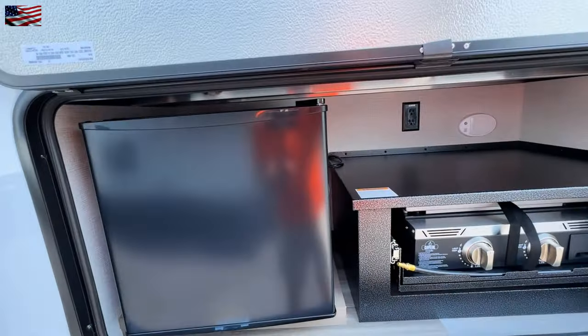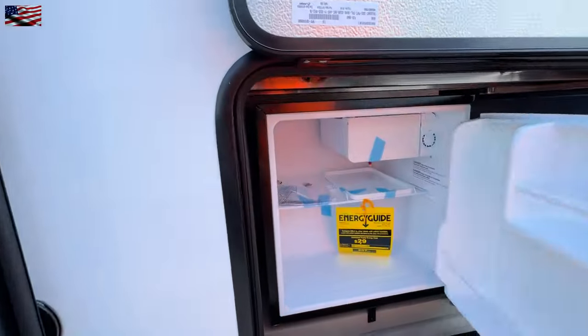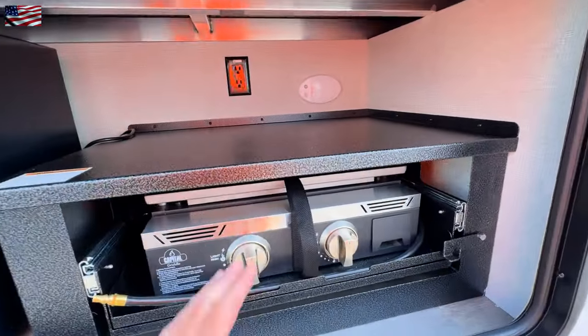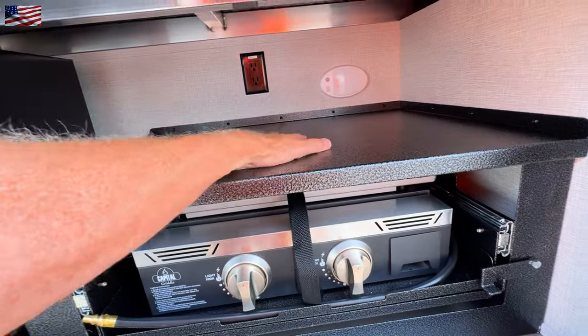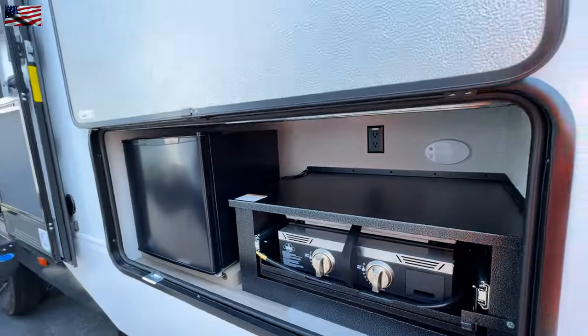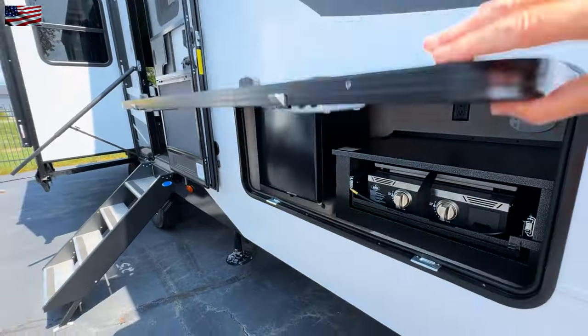I do want to show you the outdoor kitchen. We have a dormitory style and size refrigerator, two burner cooktop, and then you have a prep area, light, and plug-ins. You're not going to fit a blender there, but you can fit other electronic items there.